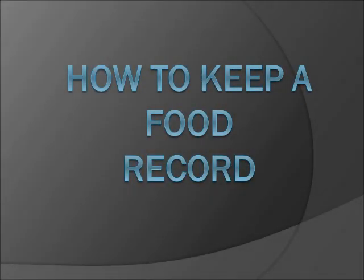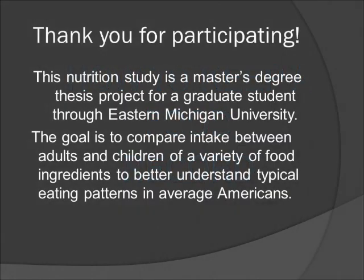Welcome to the training video for How to Keep a Food Record. Thank you for participating. This nutrition study is a master's degree thesis project for a graduate student through Eastern Michigan University.